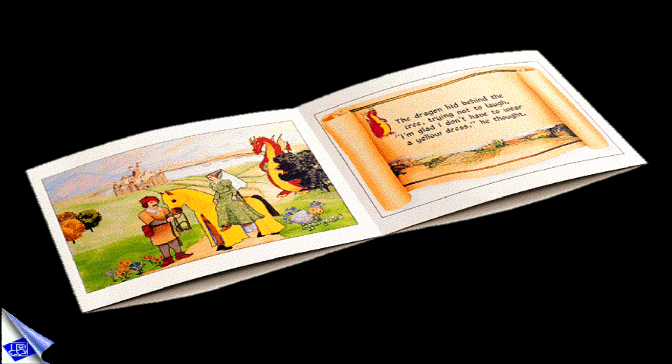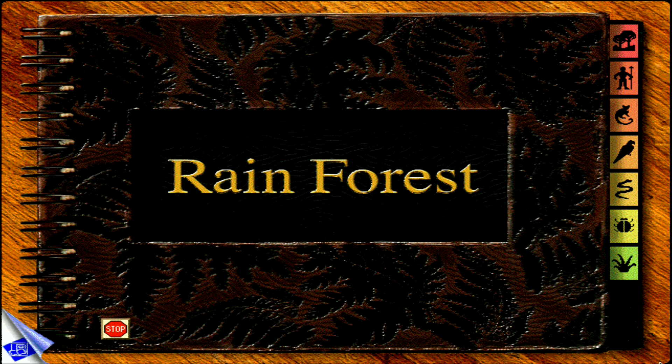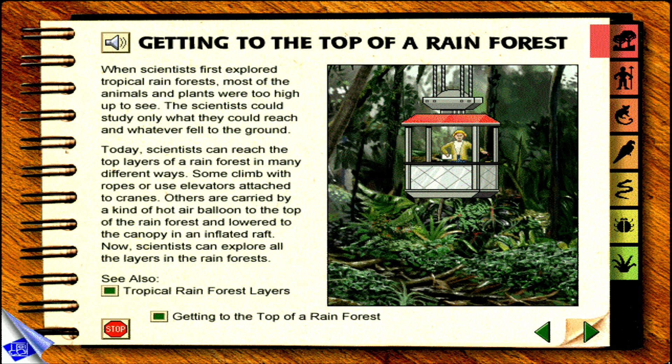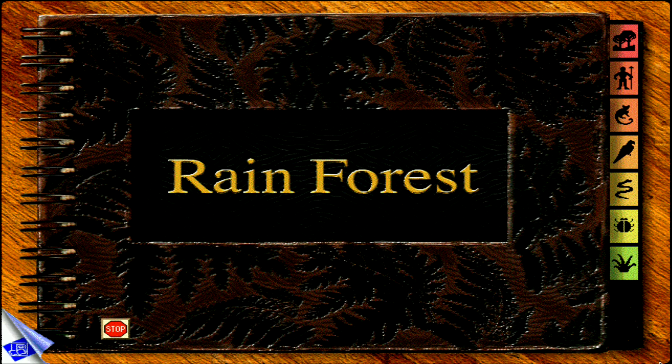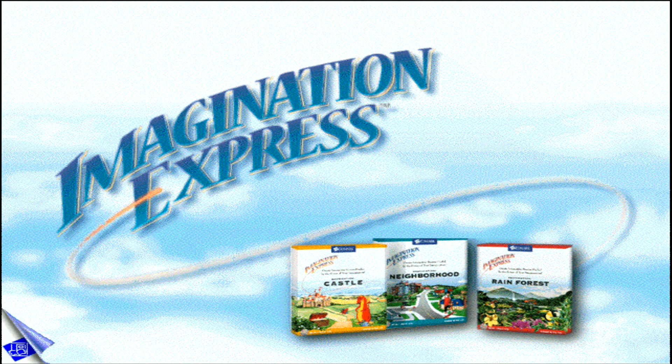Once finished, a story can be viewed as an interactive electronic book or printed out. Most destinations include talking fact books that contain fascinating facts for kids to weave into their stories. Each Imagination Express destination sets the stage for endless storytelling possibilities.